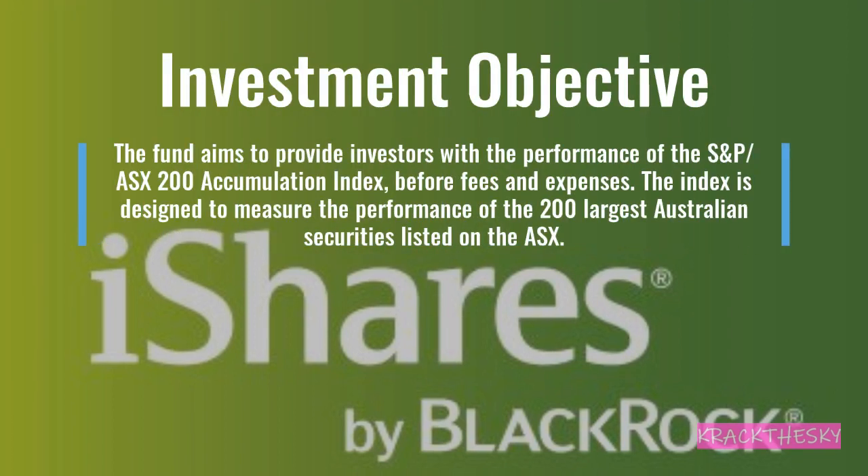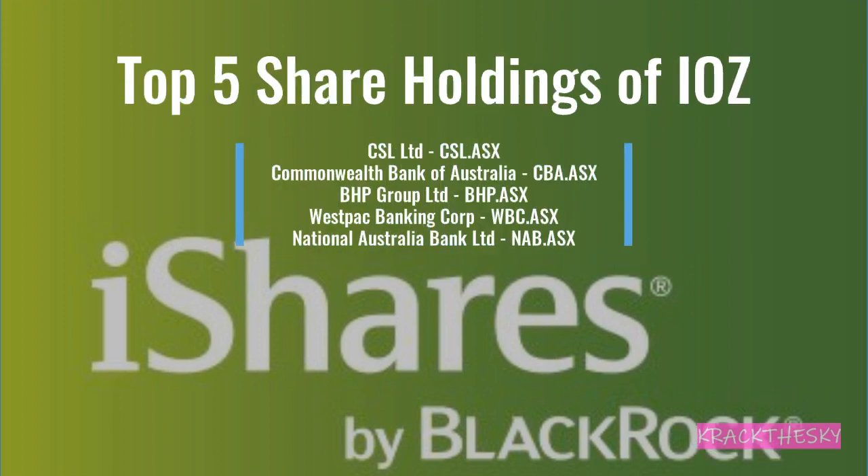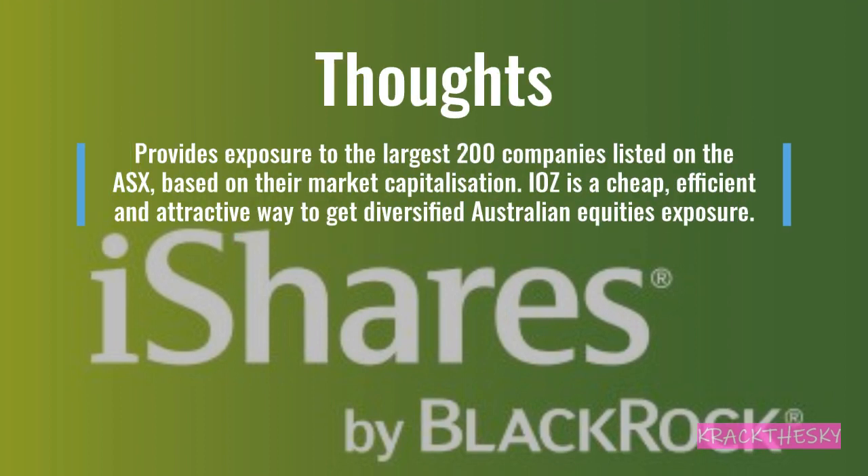The fund aims to provide investors with the performance of the S&P ASX 200 Accumulation Index before fees and charges. This index is designed to measure the performance of the 200 largest securities listed on the ASX. Top five holdings for IOZ are CSL, Commonwealth Bank, BHP, Westpac, and National Australia Bank — no surprise as it's market cap weighted. With one trade you can get access to the 200 largest companies listed on the ASX — IOZ is a pretty cheap and efficient way to get a very broad, diversified basket of 200 shares.